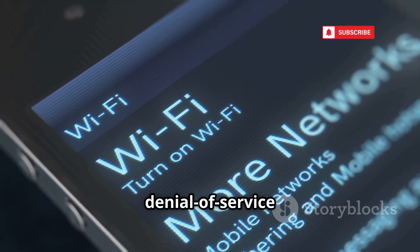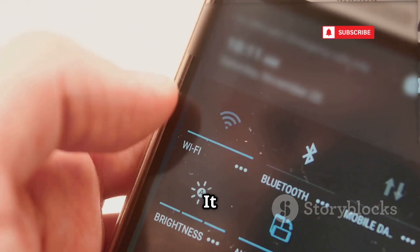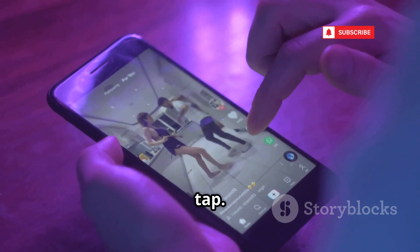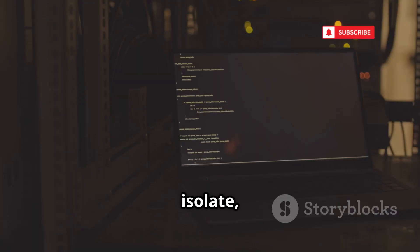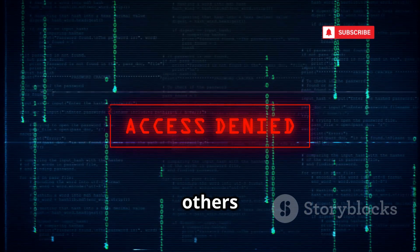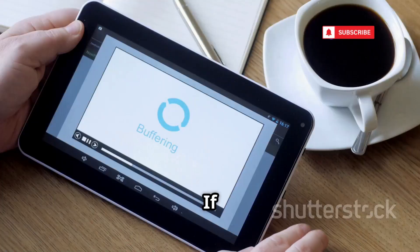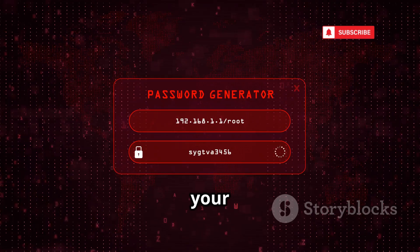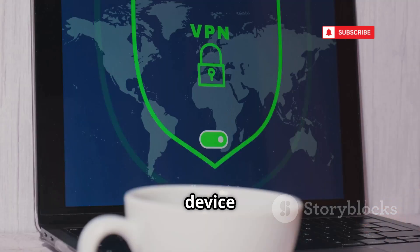Wi-Fi Kill is a denial-of-service tool for Wi-Fi networks. It scans for connected devices and lets you kick anyone off with a tap. Attackers use it to disrupt, isolate, or force devices onto less secure networks — it's simple but effective. Sometimes the goal is to keep others out, not just get in. If your Wi-Fi keeps dropping, it might not just be a bad signal — secure your network with strong passwords and device whitelisting.